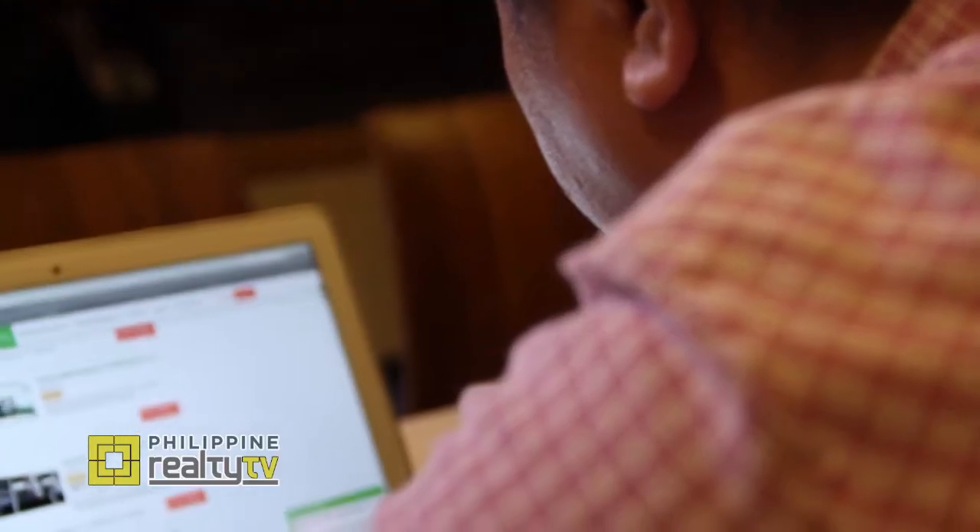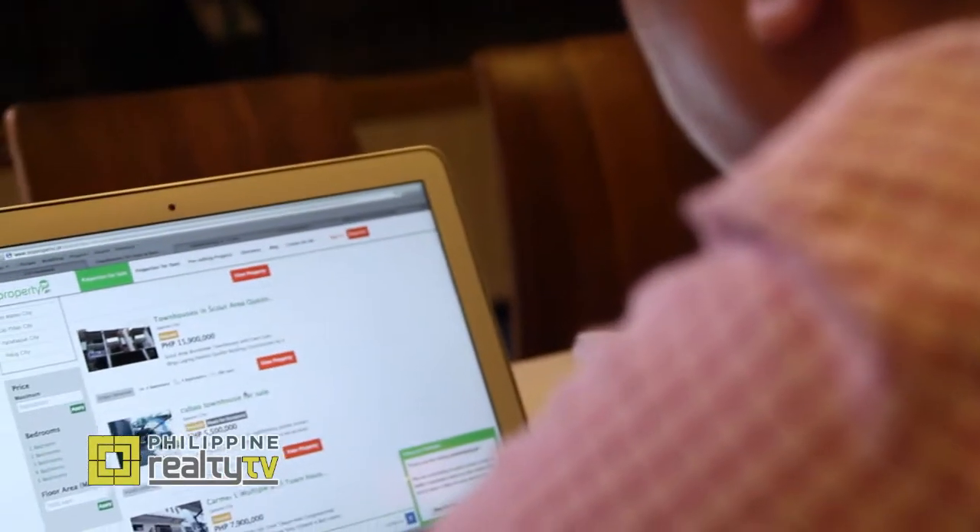For those that are seeking properties, whether it's for sale or for rent, just go to MyProperty.ph. It's a one-stop shop. If you're looking for a particular kind of property, it's just within your fingertips and you can see the results.